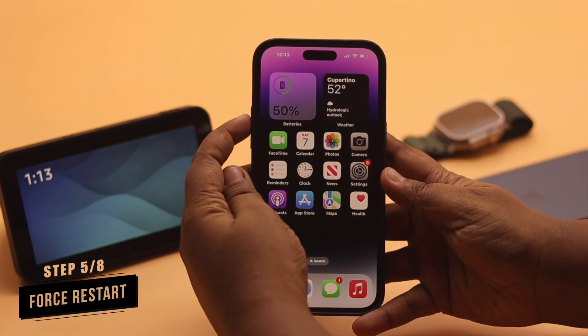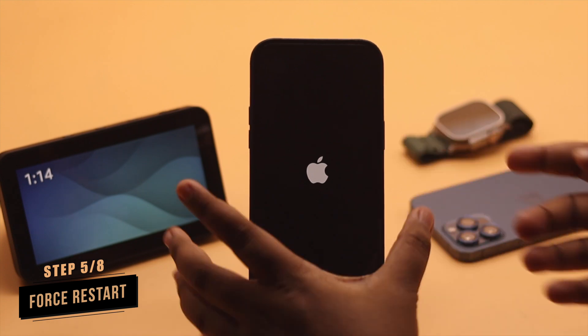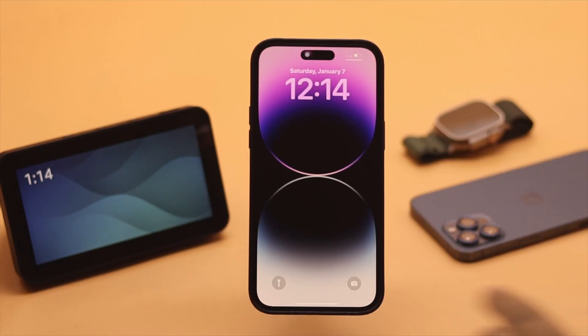Sometimes the alarm not showing up or ringing problem can happen due to some minor software glitch. You can give your iPhone a force restart and it should fix the alarm not ringing problem on iPhone.